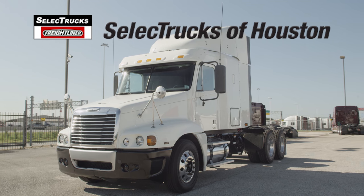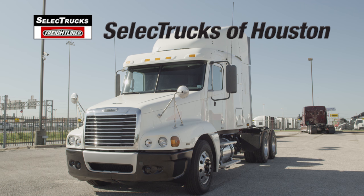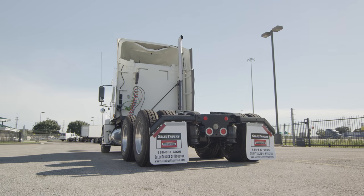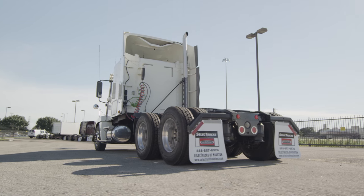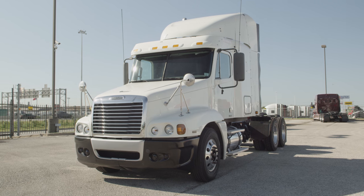Welcome to Select Trucks of Houston, a full-service Freightliner dealership. Today we have a very nice fleet-maintained 2010 Freightliner Century Class with a 48-inch mid-roof sleeper. Freightliner is the number one selling Class 8 truck on the market today.